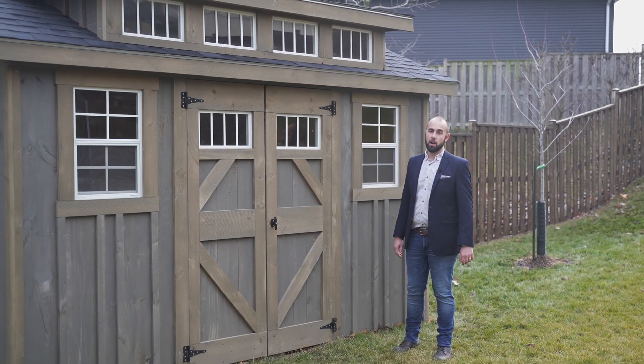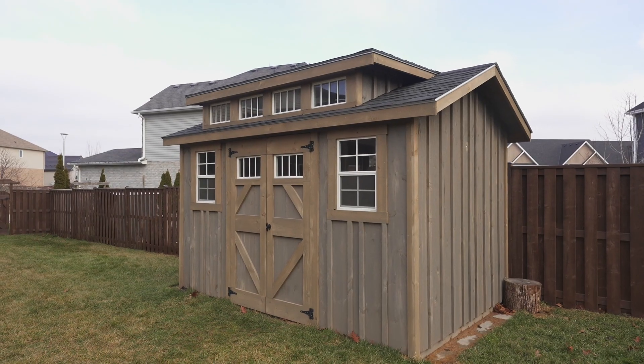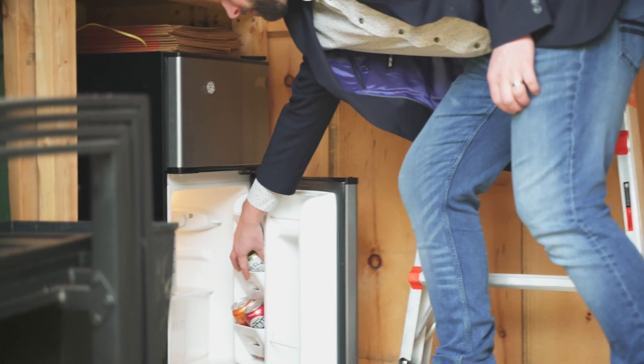This isn't your typical box store shed — it's a quality built custom shed. And the best part is the beverage fridge is right there for when you get done the yard work.